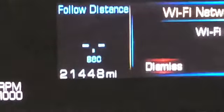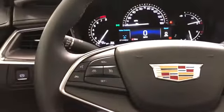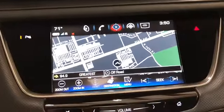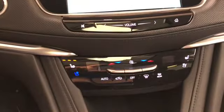This vehicle has 21,448 miles on it. It's got audio, Bluetooth, and cruise control all on the steering wheel, power windows, locks, and mirrors, navigation, rear backup camera, climate control, black leather seating, and a huge panoramic roof.